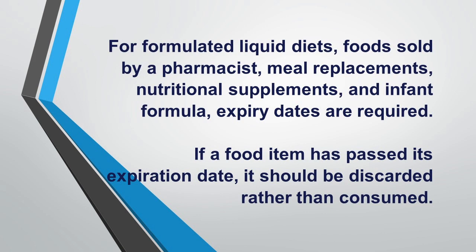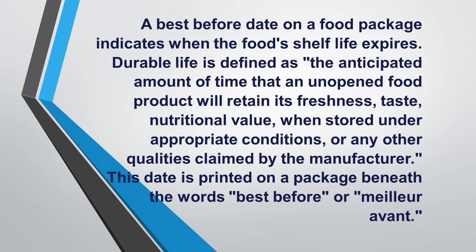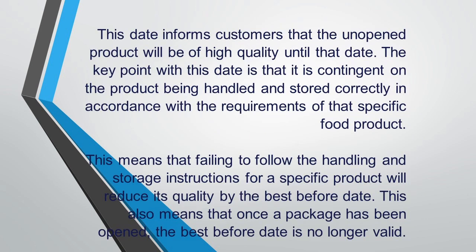A best before date on a food package indicates when the food's shelf life expires. Durable life is defined as the anticipated amount of time that an unopened food product will retain its freshness, taste, nutritional value, and any other qualities claimed by the manufacturer when stored under appropriate conditions. This date is printed on a package beneath the words 'best before' or 'milieu avant,' which is French for 'best before.' It informs consumers that the unopened product will be of high quality until that date.